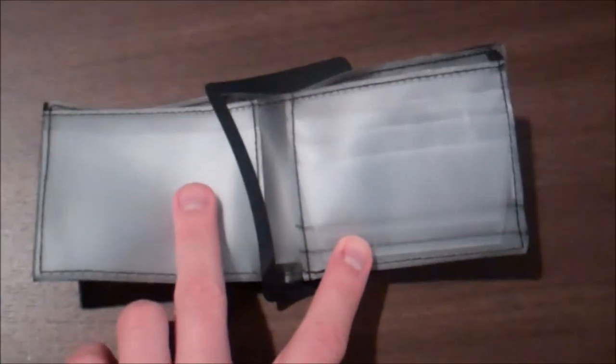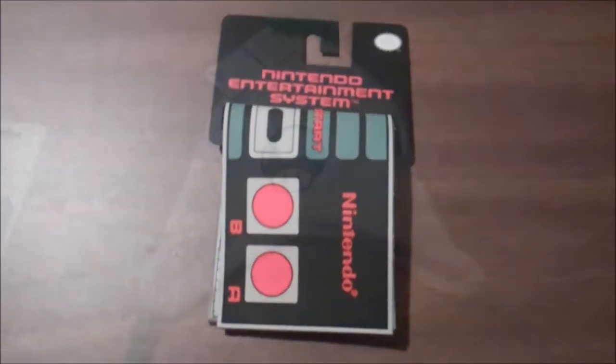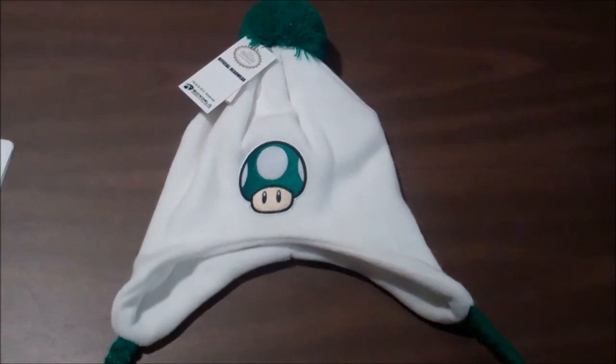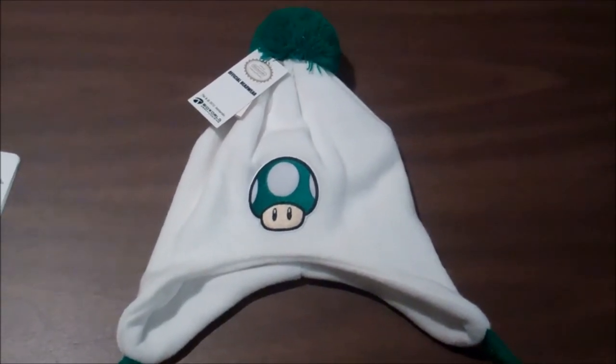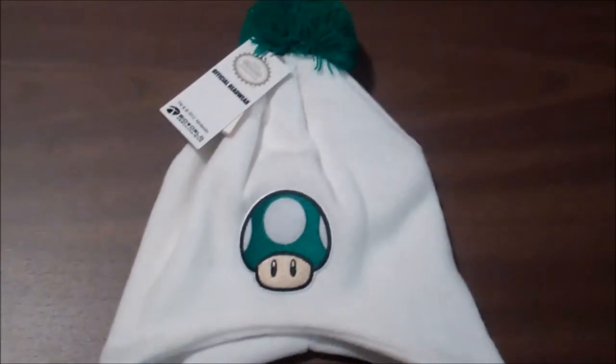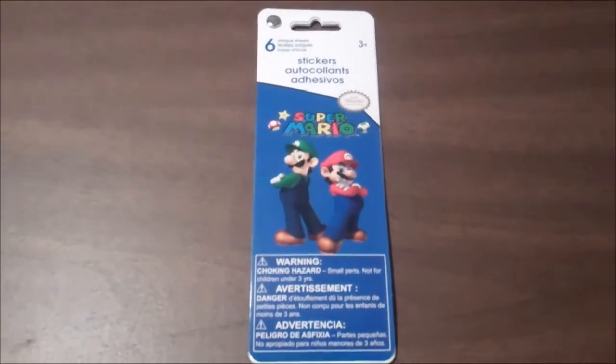Nothing fancy on the inside. This 1-Up Mushroom hat is from Walmart. It was on sale for seven bucks. And this sticker book was also at Walmart — pretty cheap, I don't remember how much.